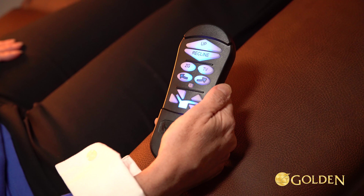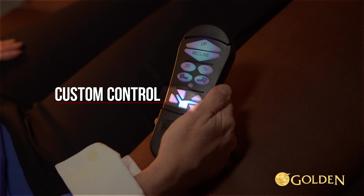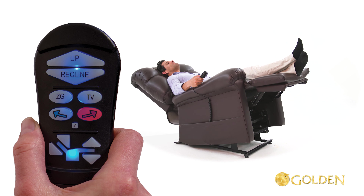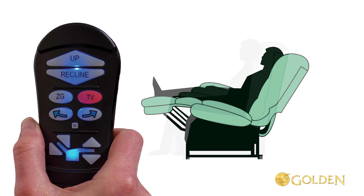The auto drive hand control system has three groups of control buttons: total control, position control, and custom control. Auto drive now includes two twilight right and left arrow buttons, which activate the cradle mechanism at any time.